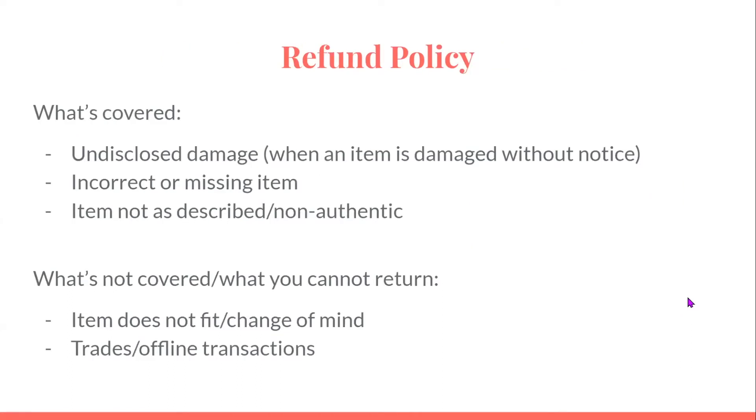The refund policy — what's covered: undisclosed damage, where an item is damaged without notice; incorrect or missing item; an item that is not as described or non-authentic. What's not covered: items that don't fit, if you change your mind, trades, or offline transactions.